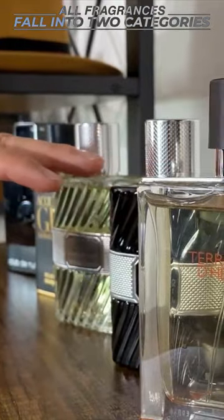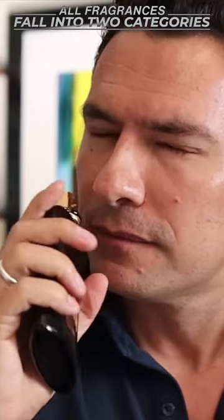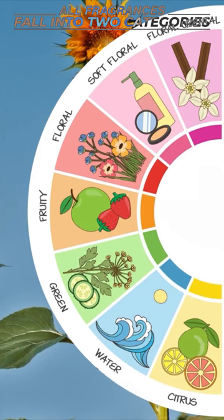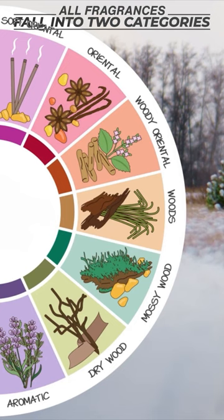How to walk into Sephora and find the perfect fragrance for you. The first step is to understand that the majority of these fragrances are going to fall into one of two categories: your summer, your hot weather, your lighter fragrances, and then you're going to have your heavier, deeper, richer winter-like fragrances.